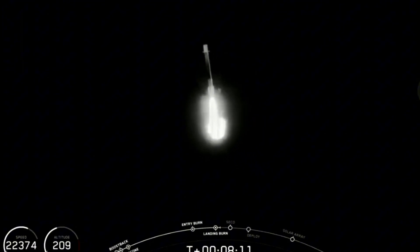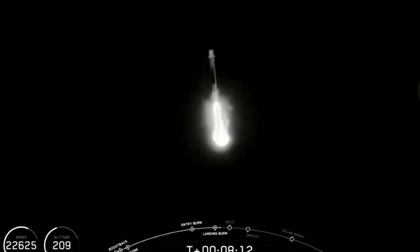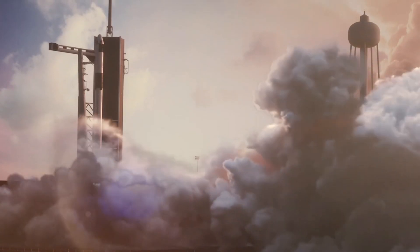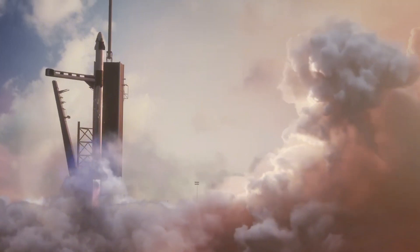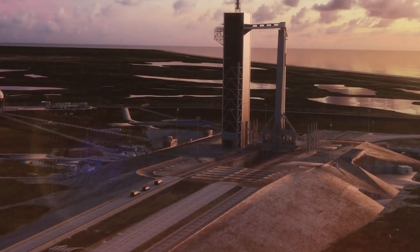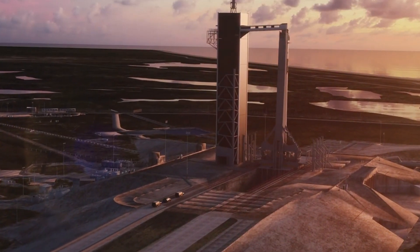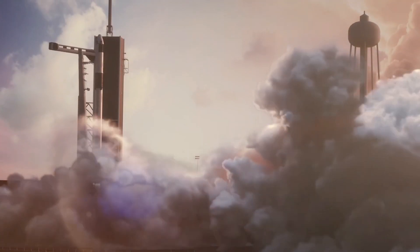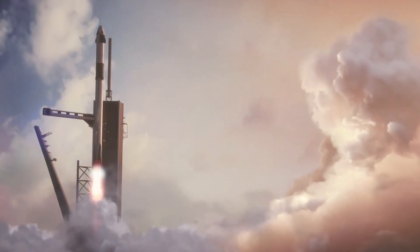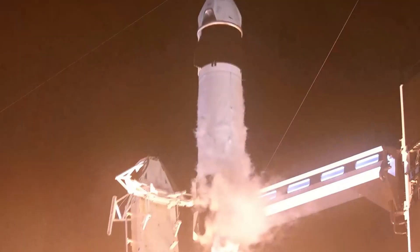Beyond satellite deployments, Falcon 9 has played a critical role in human spaceflight, carrying astronauts to the International Space Station aboard the Crew Dragon spacecraft. In May 2020, the Demo-2 mission became the first crewed orbital flight by a private company, restoring America's human spaceflight capabilities after the retirement of the Space Shuttle in 2011.